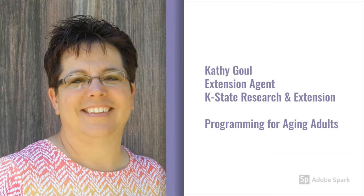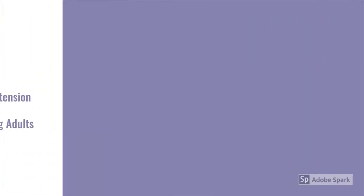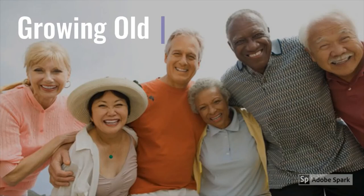Hi there. My name is Kathy Gow, and I am one of the Family and Consumer Science Agents for K-State Research and Extension. I work on programs for aging adults. Henry Ford, the founder of the Ford Motor Company, once said, 'Anyone who stops learning is old, whether at 20 or 80. Anyone who keeps learning stays young.' That is our goal at K-State Research and Extension — to help people continue learning throughout their lives.